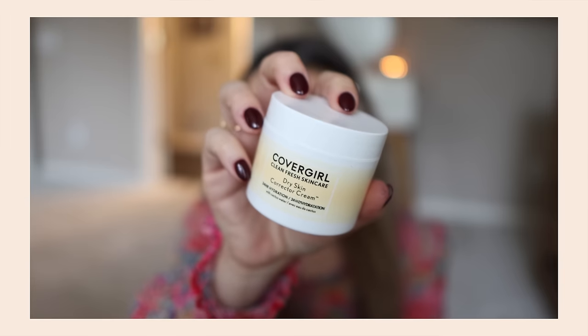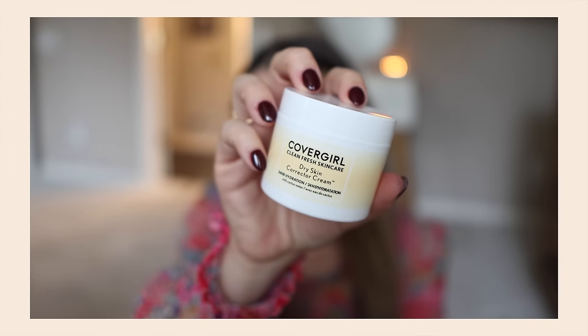First things first: CoverGirl launched a little while ago a Clean Fresh skincare line and I've mentioned this before — I feel like anytime a makeup brand launches skincare, I'm usually kind of like, 'Did we need this from you?' Like we have plenty of skincare brands doing this at similar price points. Why do I need CoverGirl to make my skincare? No shade, no hate. I just a lot of times don't trust it.